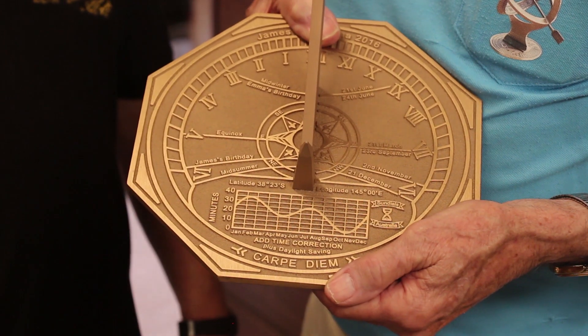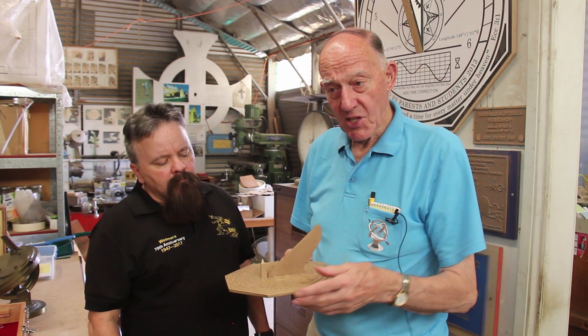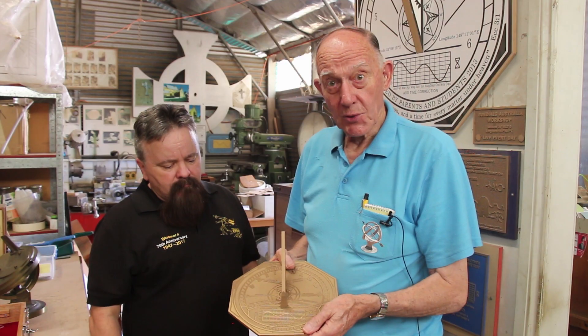This is a finished sundial which has been cast in bronze. You can clearly see the gnomon. The gnomon is inclined at an angle which equals the latitude of the place where you are proposing to use the sundial.